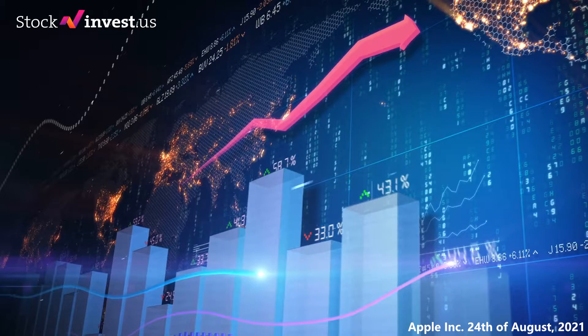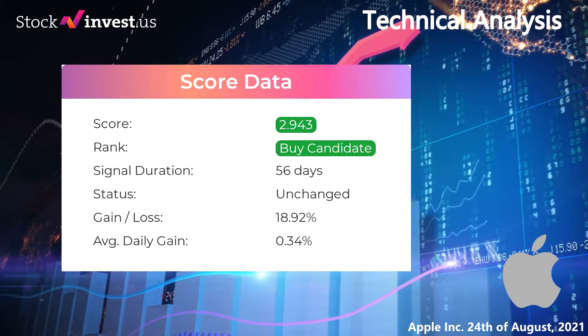In this section you will get general information about Apple performance. The Apple stock currently holds a 2.943 score, and our system has ranked Apple as a buy or hold candidate since the 4th of June 2021. If you were following our analysis you would have had an amazing gain of 18.92% since we first told you to buy Apple 56 days ago. This is an average return of 0.34% per day since first recommended.